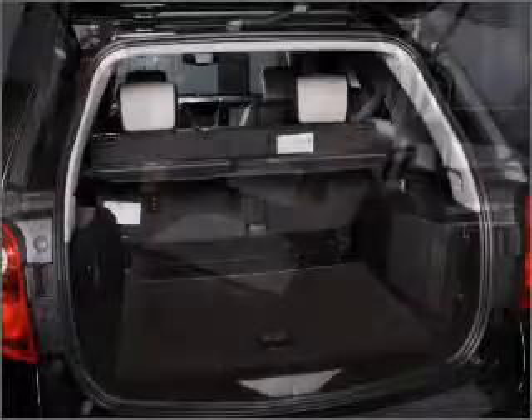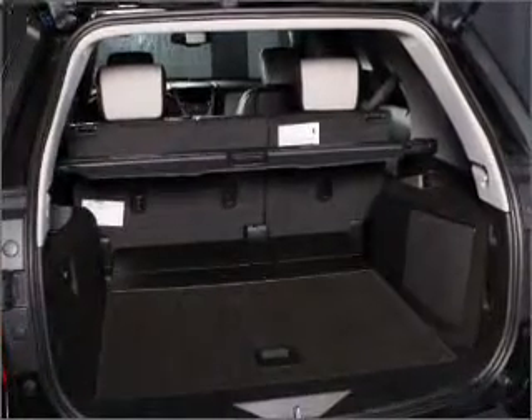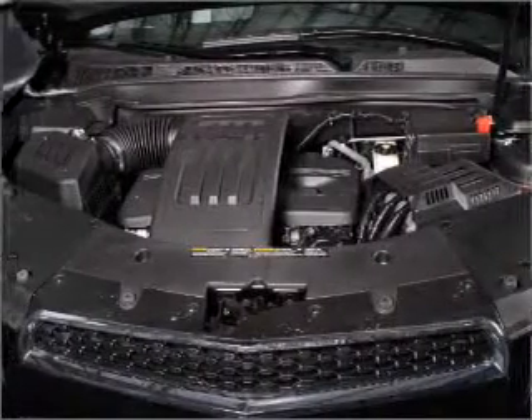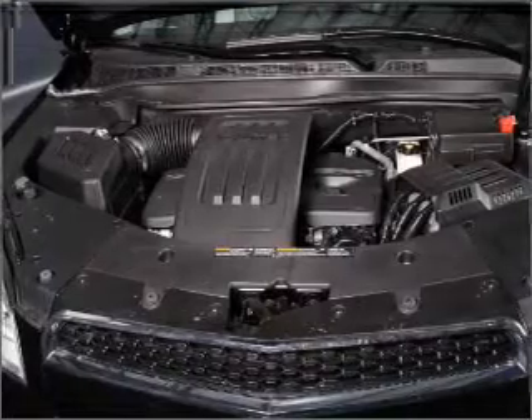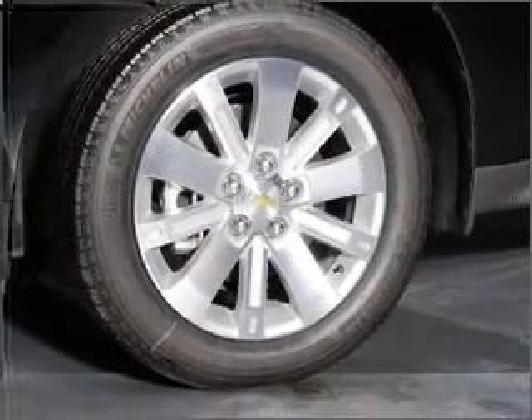Stand out from the crowd with premium wheels. Treat yourself to a premium sound system. The anti-lock braking system will help deliver you safely to your destination. Heated seats offer comfort in cold weather, and memory settings make for a more comfortable ride.